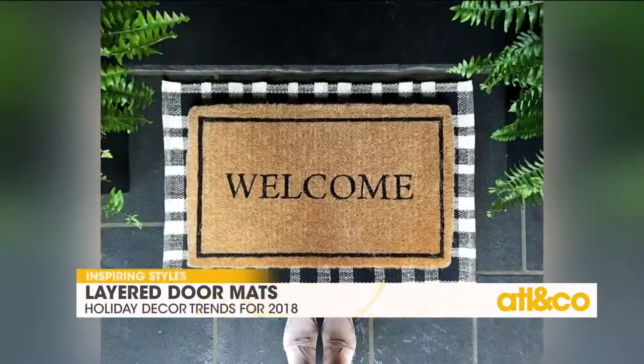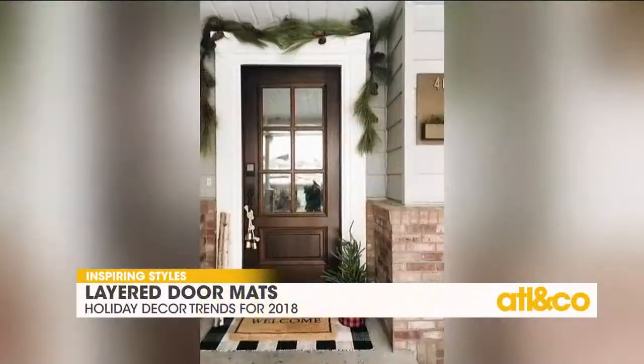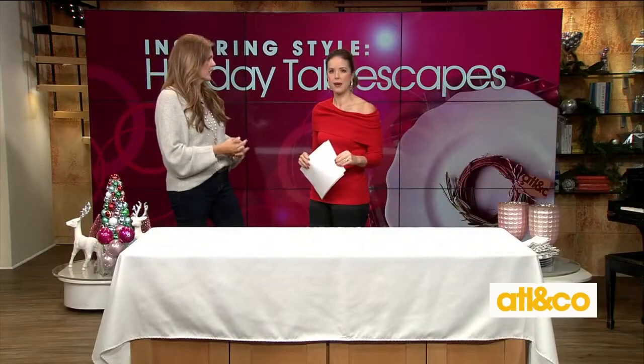Our last look is layered doormats, which is really fun because sometimes you can't find a doormat that's big enough for your space and you kind of want a fun layered look. It really makes the door look like it's a major statement when you're walking in and welcoming guests.